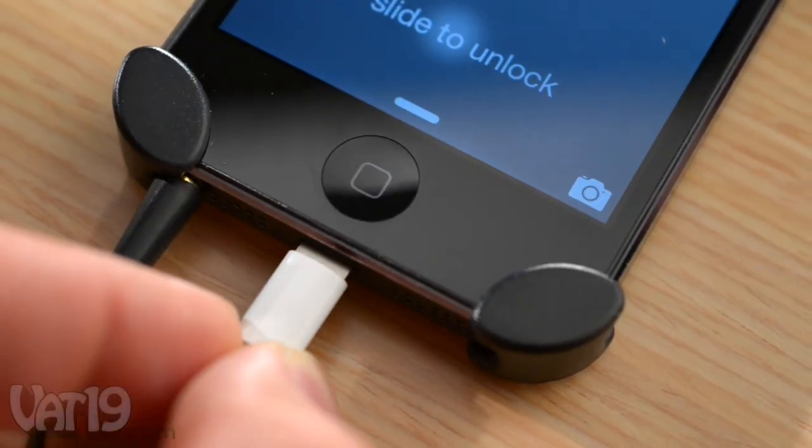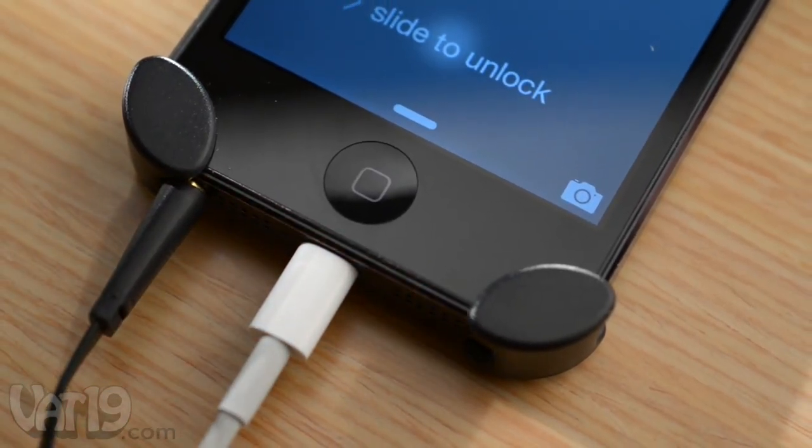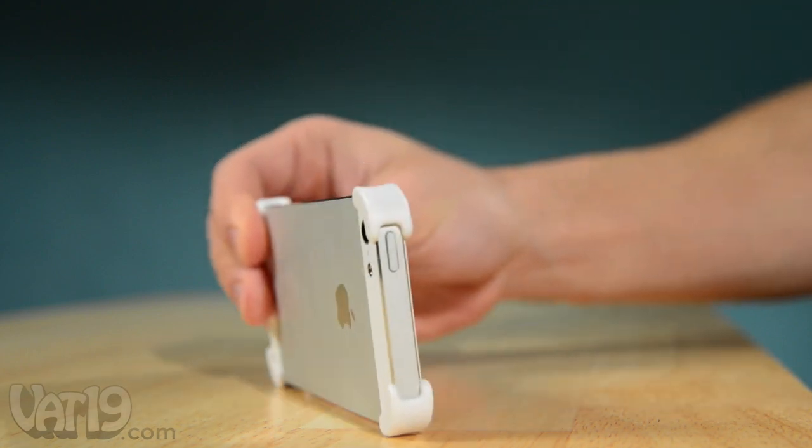The minimalist design ensures you can plug in audio and lightning cables. With Bezel, you can stand your iPhone upright for hands-free pictures and videos.